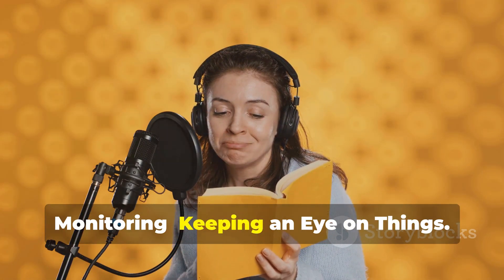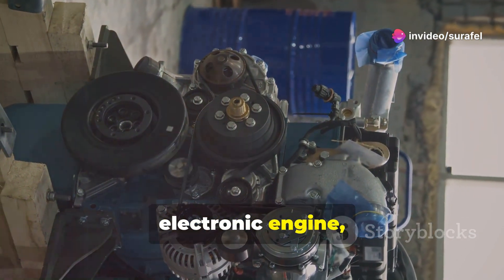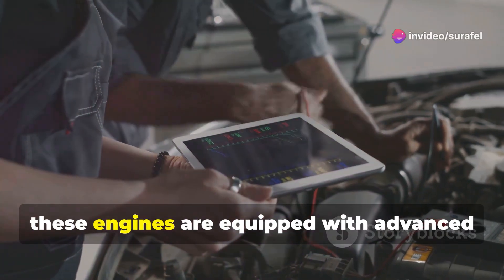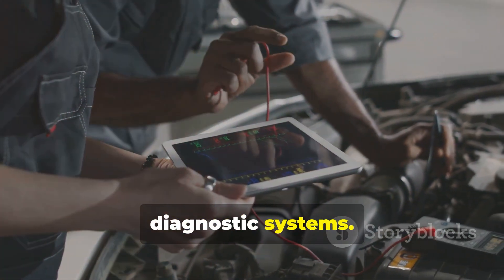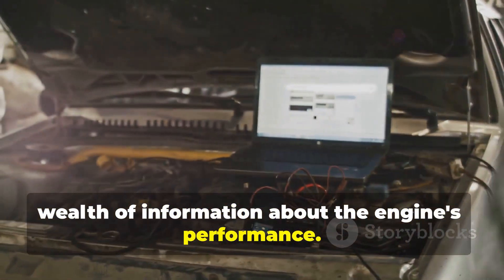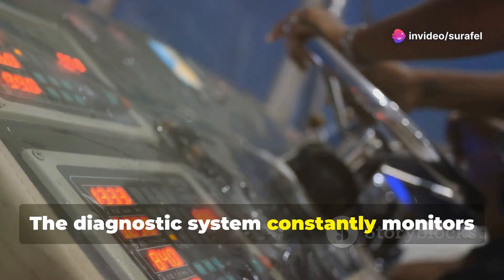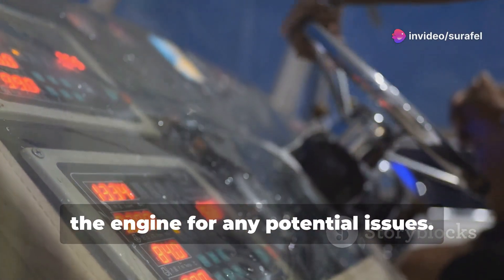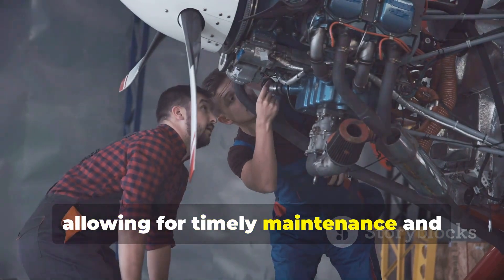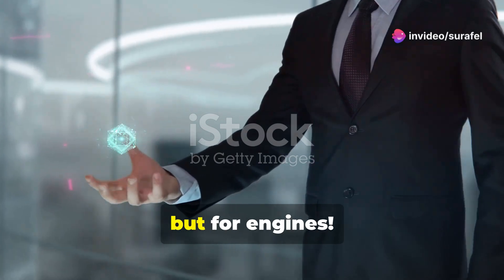With so much happening inside a Wartsila electronic engine, monitoring its health is crucial. Thankfully, these engines are equipped with advanced diagnostic systems. These systems provide engineers with a wealth of information about the engine's performance. Think of it like a doctor checking your vital signs. The diagnostic system constantly monitors the engine for any potential issues. It can detect problems early on, allowing for timely maintenance and preventing costly downtime. It's like having a crystal ball, but for engines.